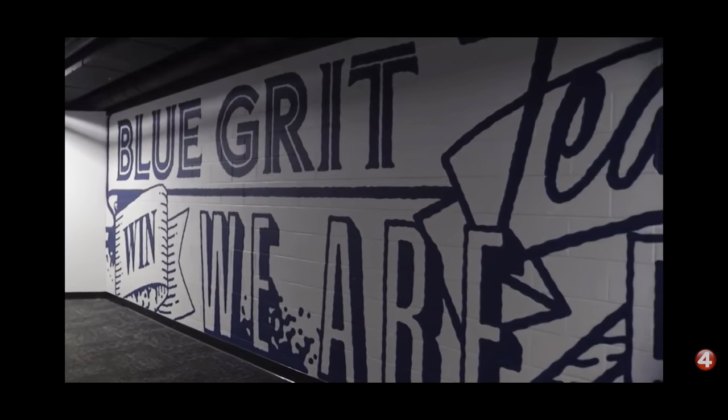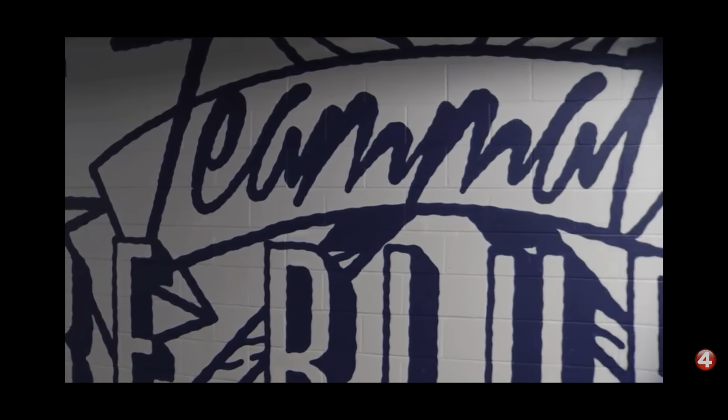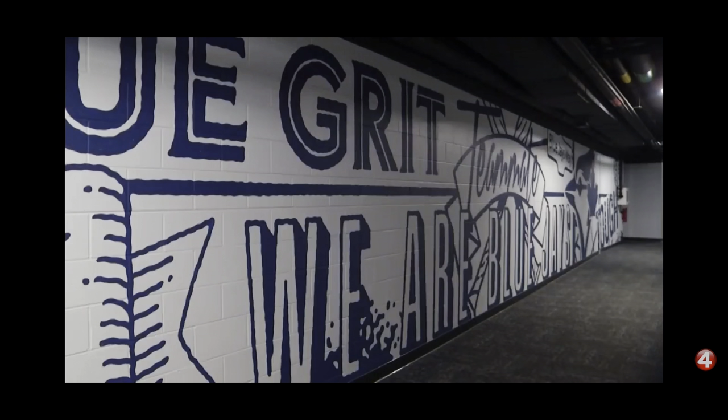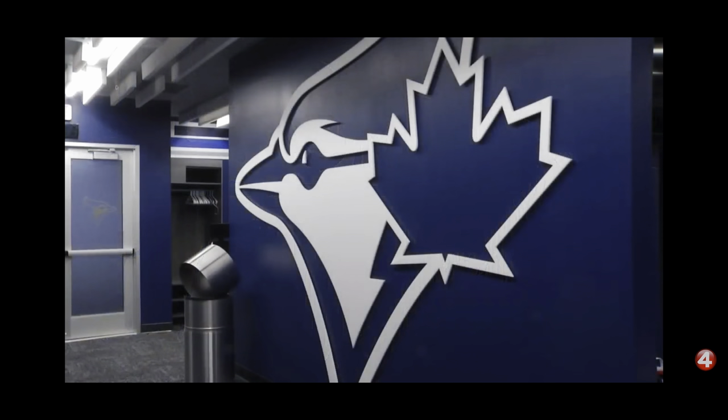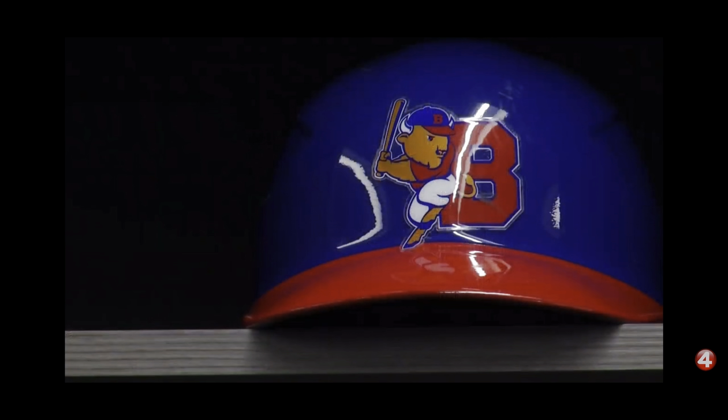Walking into the team's clubhouse, this massive mural is a focal point. It's hand-painted and the word 'teammate' is written in the middle. I'm told this is a similar mural Blue Jays players see when they walk into their locker rooms in Toronto, and when they played here this helped them really feel at home. I'm told some of these Blue Jays logos will stick around, but many will switch over to the Bisons over time.